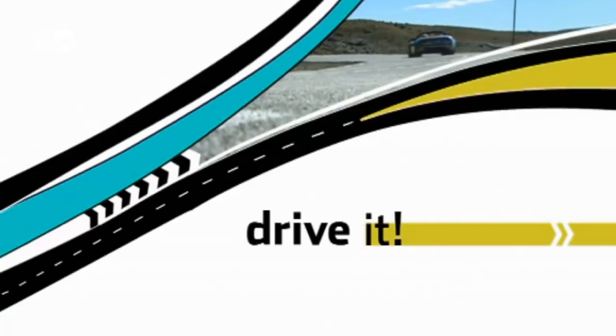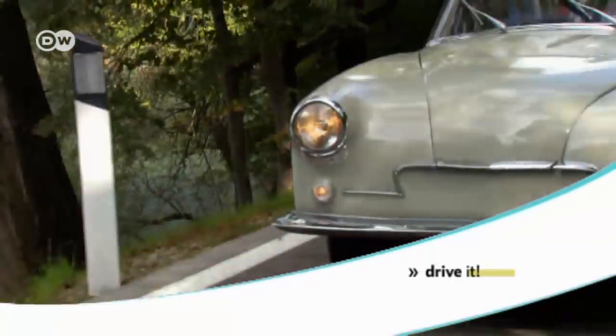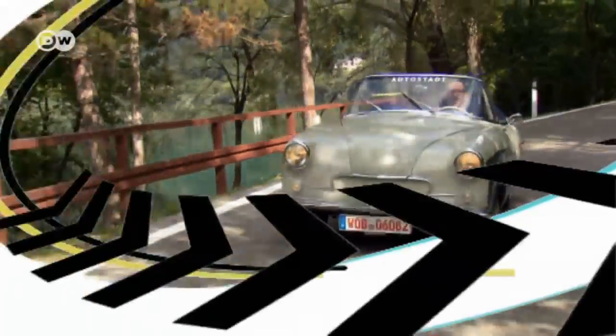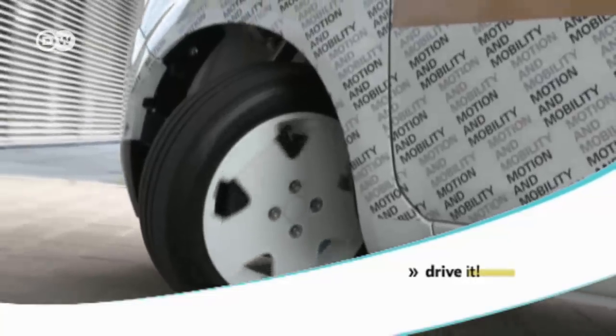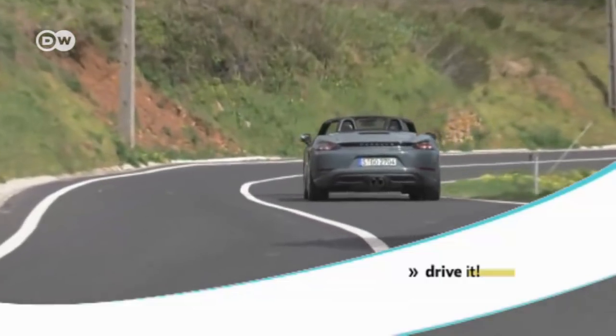Hello and welcome to Drive at the DW Car Show. Coming up: the Romitsch Lawrence, more than a gussied-up VW Beetle; ZF's Advanced Urban Vehicle shows the future of driving; and Porsche's new convertible, the 718 Boxster S.